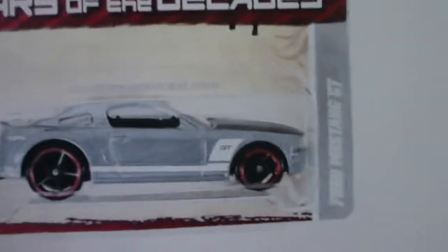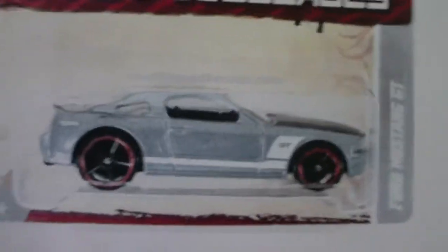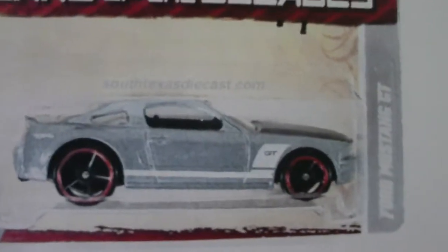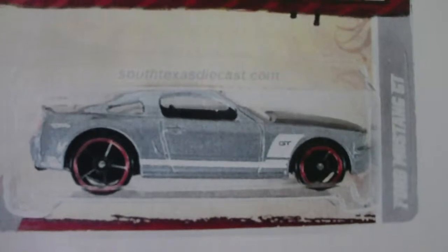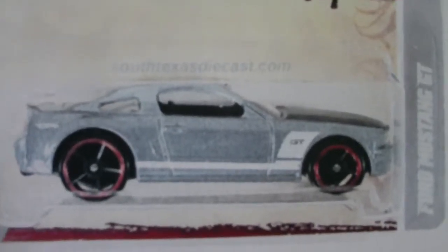Now for one from the Cars of the Decades — Cars of the Decades, 2011. A Ford Mustang GT with a black hood. Yeah, that's a black hood, alright. You know, I always like to collect Mustangs, and this is no exception.